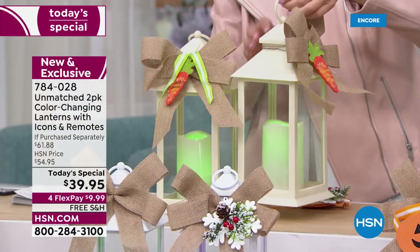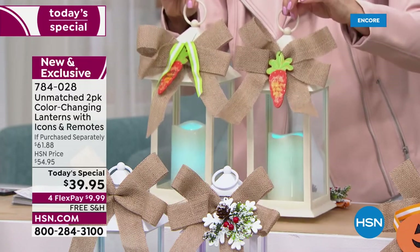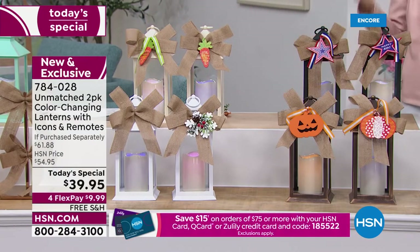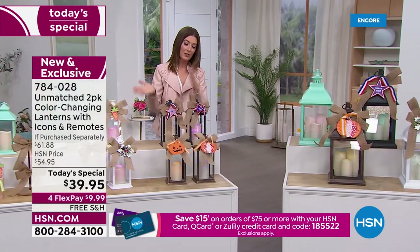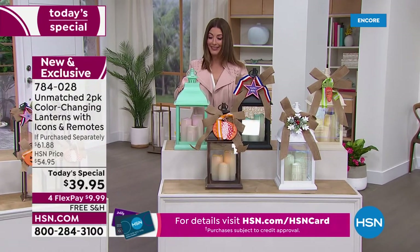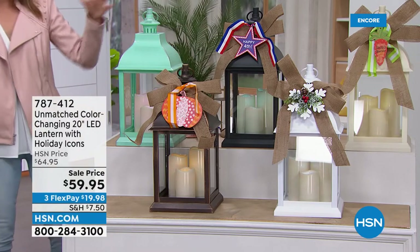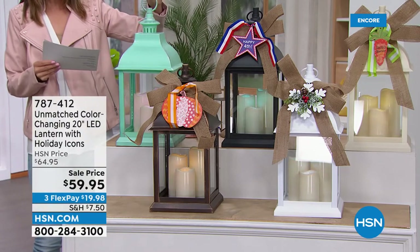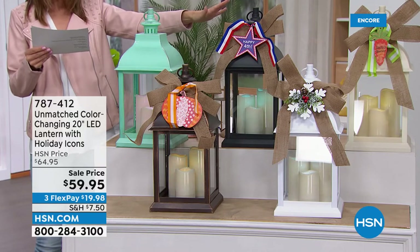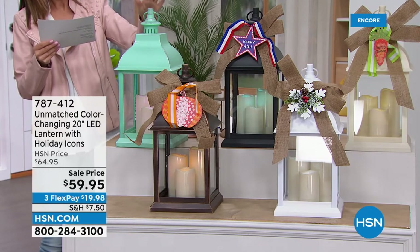There's also black, which has been very popular, and a cream with an antique look. They look like metal, but fortunately they're not as heavy as real metal — they'll never rust. If you love our Unmatched lighted candle lanterns, come over here because I have one other item to consider: this is our 20-inch lantern — about 20 inches tall, nine by nine inches — same great colors, includes the bow and holiday icons. It's a single and available for $59.95.